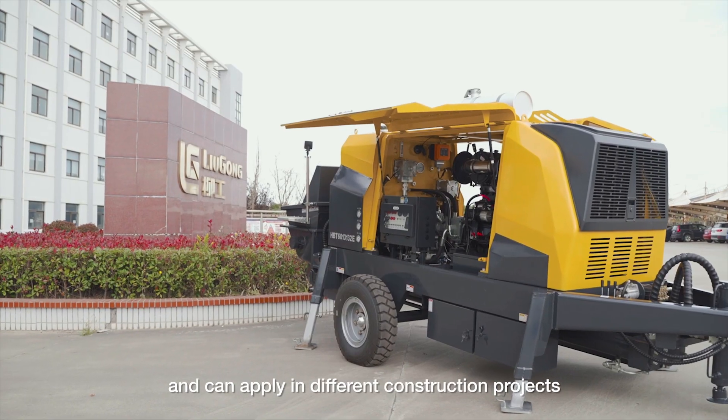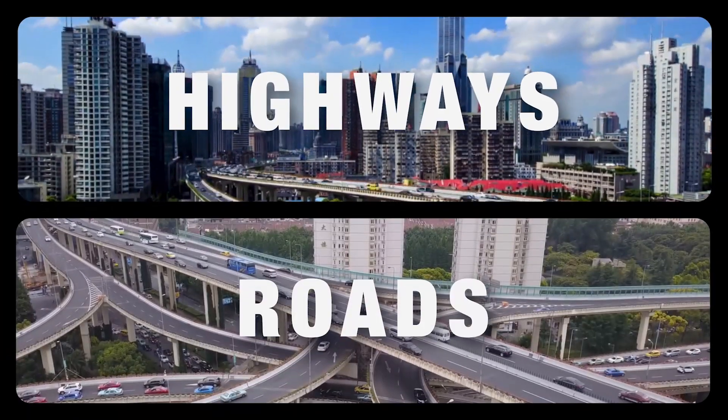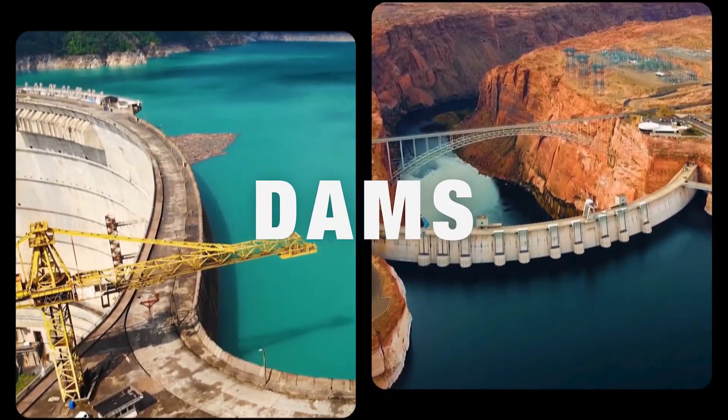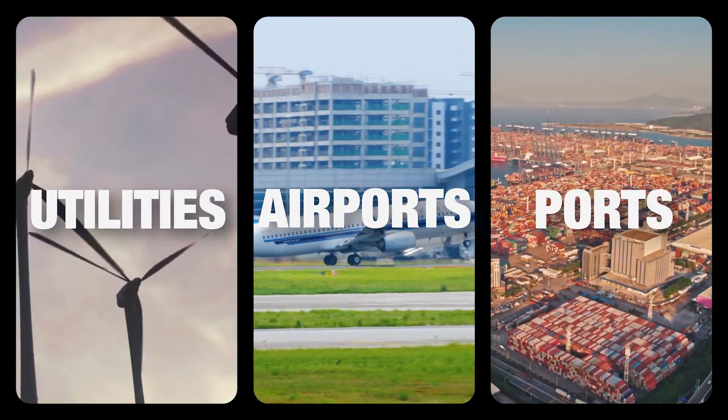It can apply in different construction projects, such as bridges, tunnels, highways, roads, dams, utilities, airports, ports, and more.